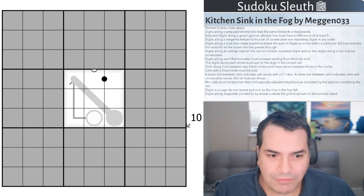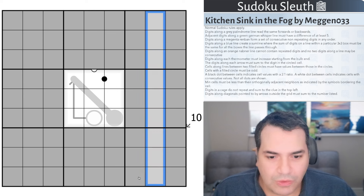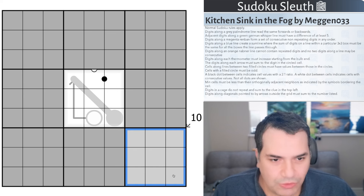Rules-wise, we do have a lot of them. Normal Sudoku rules apply — place the digits one to nine once each in every row, column, and three-by-three box. We know that one.